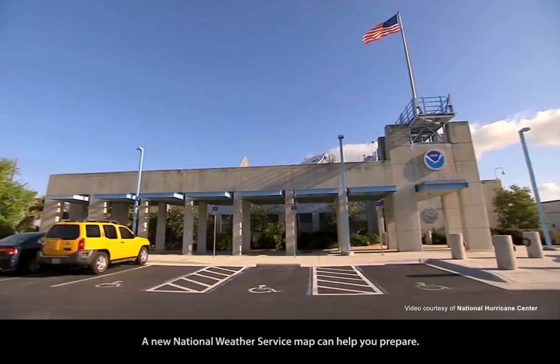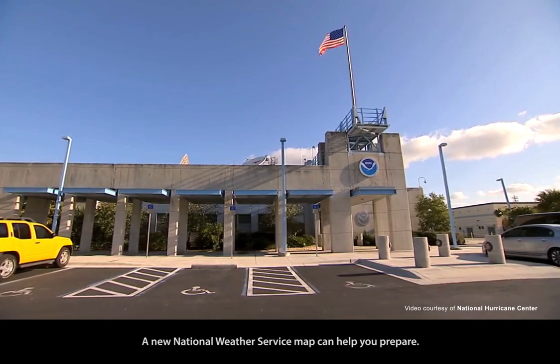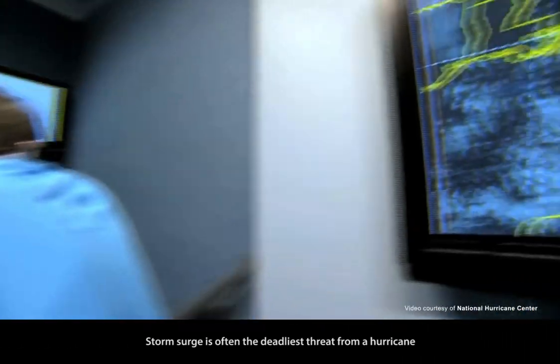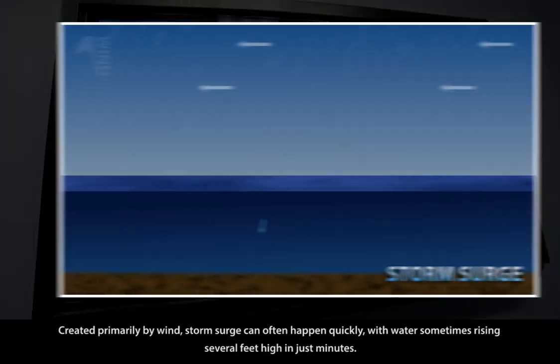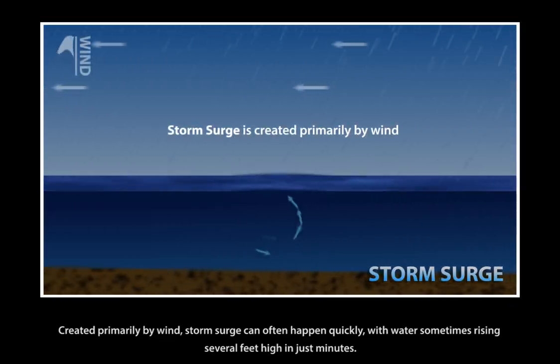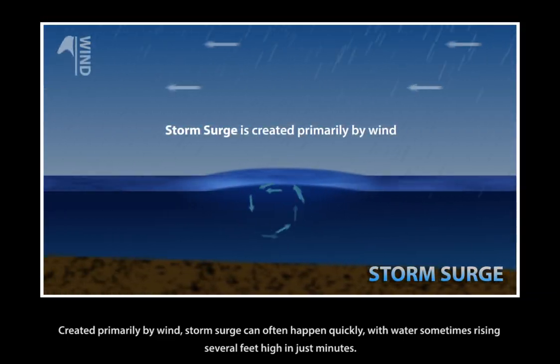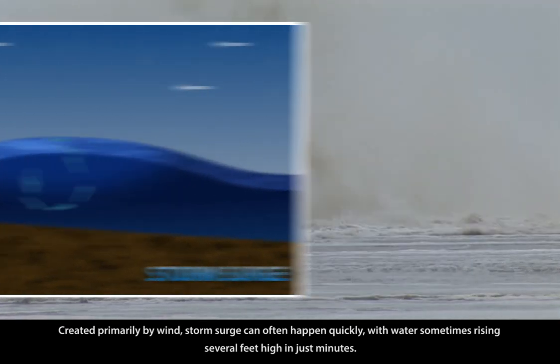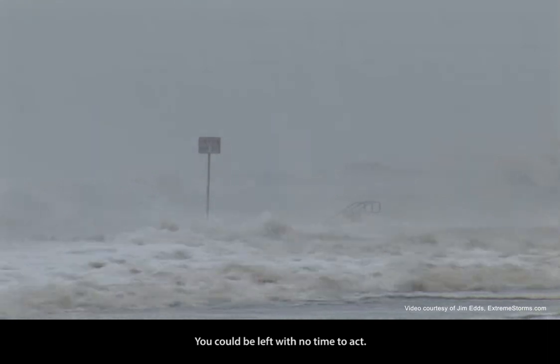Storm surge can be deadly. A new National Weather Service map can help you prepare. Storm surge is often the deadliest threat from a hurricane. Created primarily by wind, storm surge can often happen quickly, with water sometimes rising several feet high in just minutes. You could be left with no time to act.